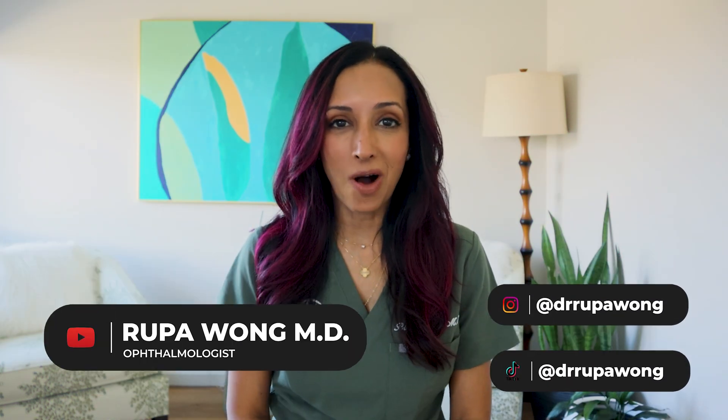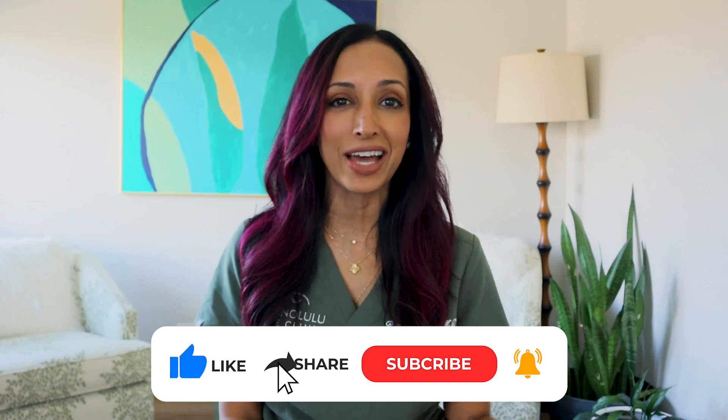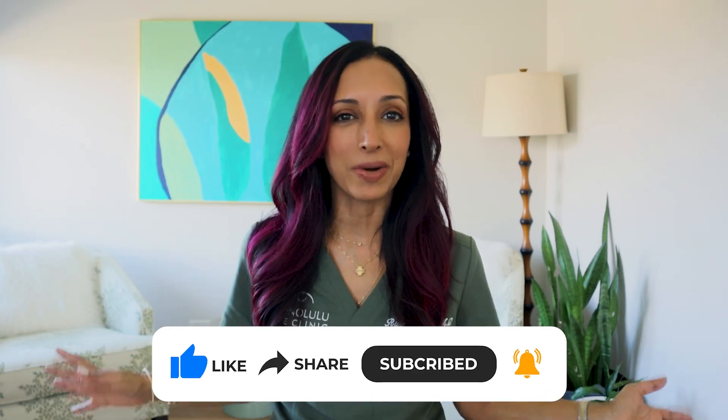Hello everyone, I am Dr. Rupa Wong, board-certified ophthalmologist, fellowship trained in strabismus surgery. On this channel, we talk about eye surgery, eye health, a little bit about eye makeup health and my life here in Hawaii. So if any of that interests you, make sure to hit the like, subscribe, follow along button.